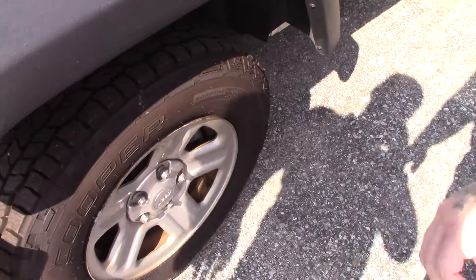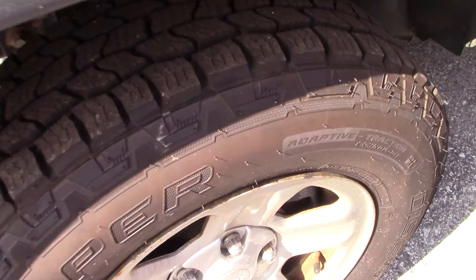If you come down along the side of the Jeep, it is on the steel wheels. You do have some nice Cooper Discoverer tires on there.